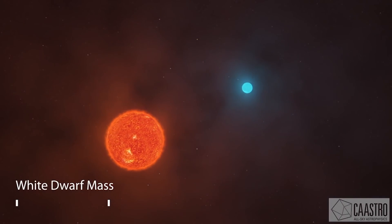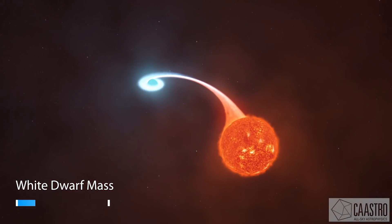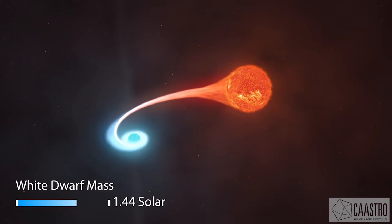The red giant will ultimately collapse to become a white dwarf. After that, the surviving pair of white dwarfs will illuminate a shell of gas called a planetary nebula.